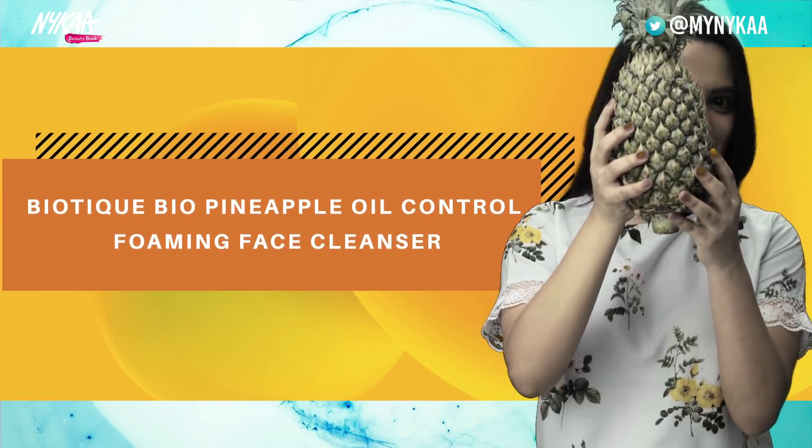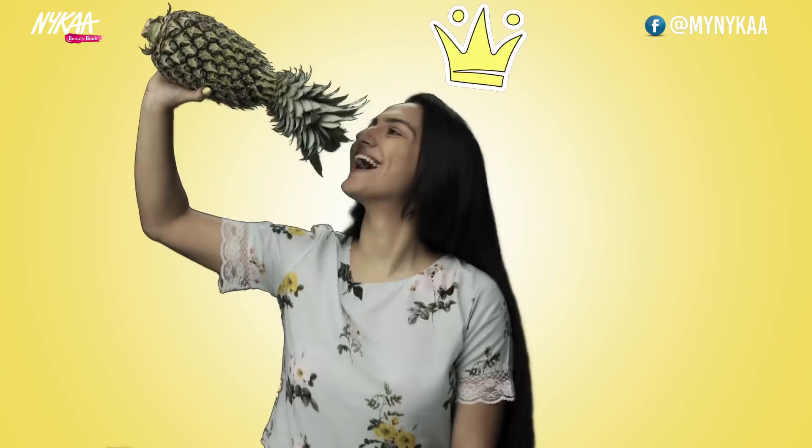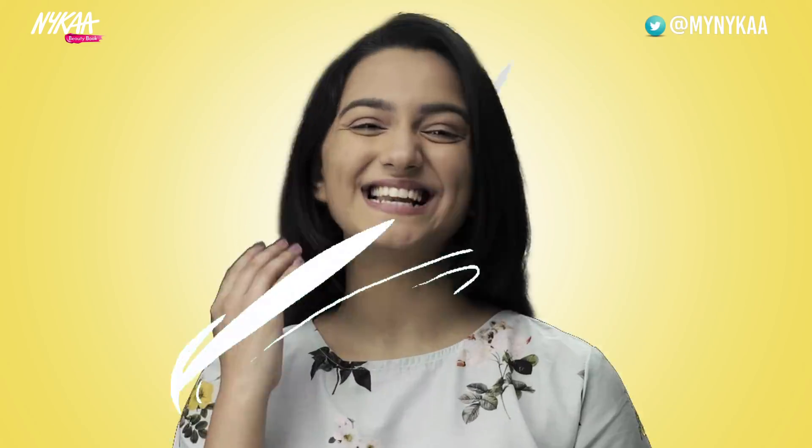Biotique Bio Pineapple Oil Controlling Foaming Face Cleanser. Pineapple is the queen of tropical fruits. It's anti-oxidating, hydrating, and eliminates daily grime.